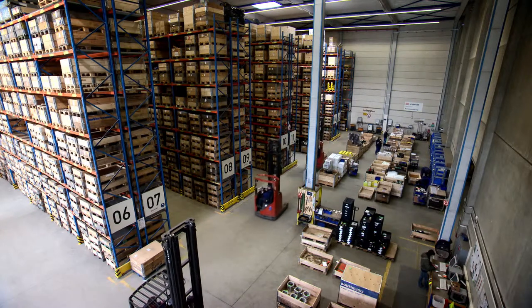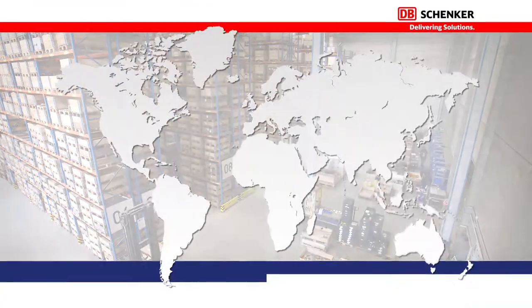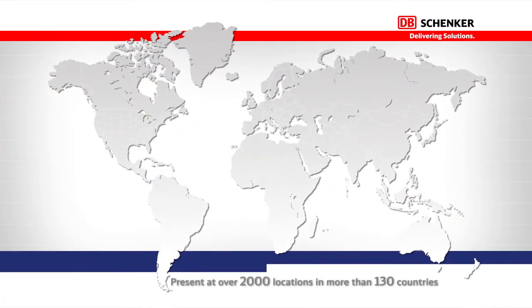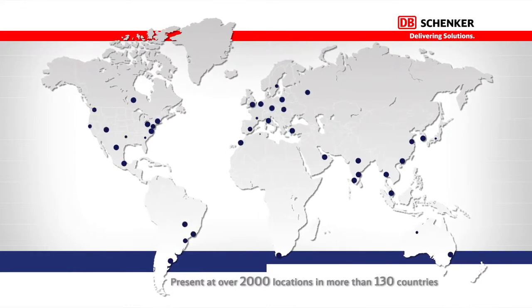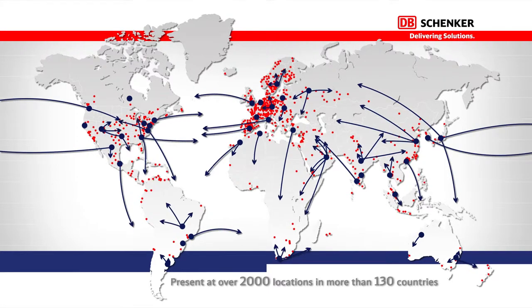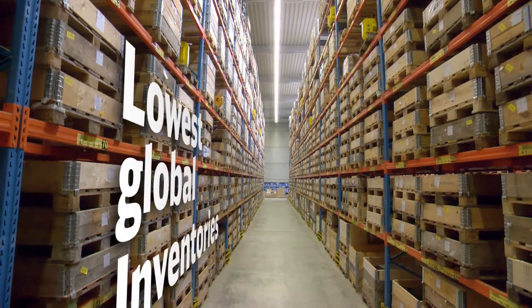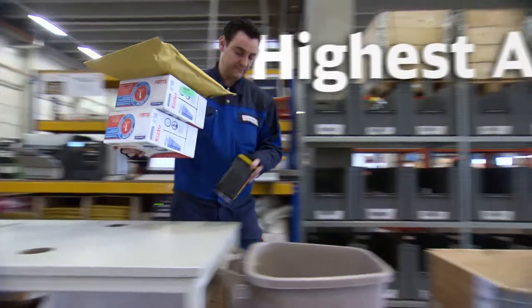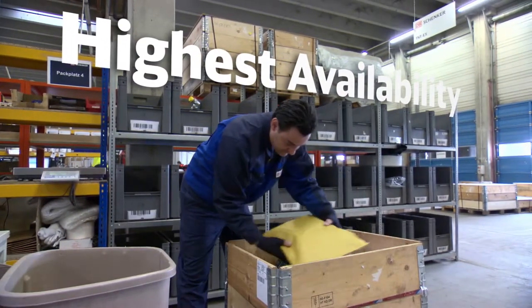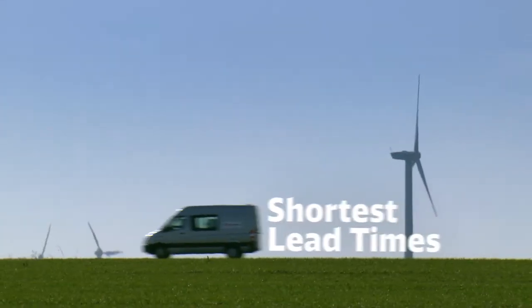That is where DB Schenker is offering an integrated, end-to-end, one-stop-shop supply chain solution. We have established a global spare parts distribution network, consisting of regional spare parts centers in all strategically important regions, local spares depots close to the points of demand, and our global customer service and logistics control center. This network ensures the best mix of lowest global inventories, with highest product availability, shortest customer order lead times, and lowest overall aftermarket costs.